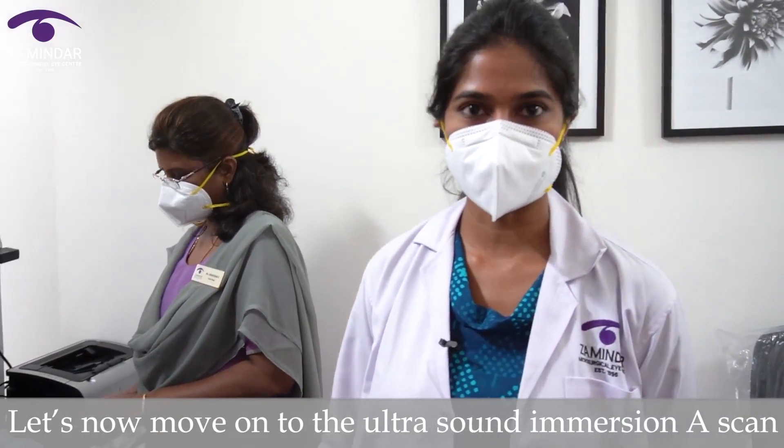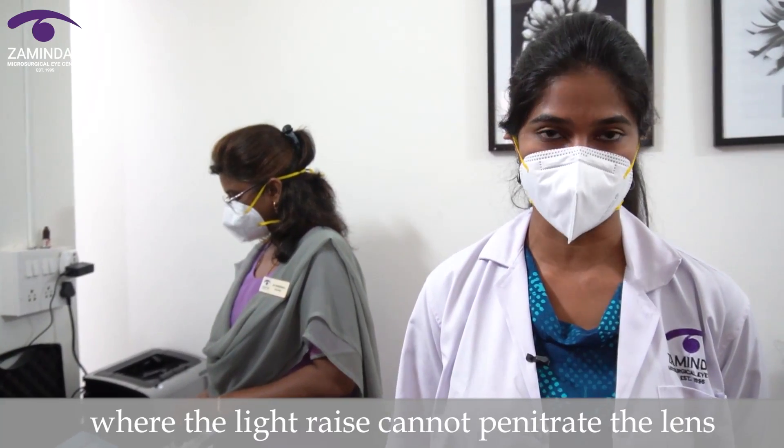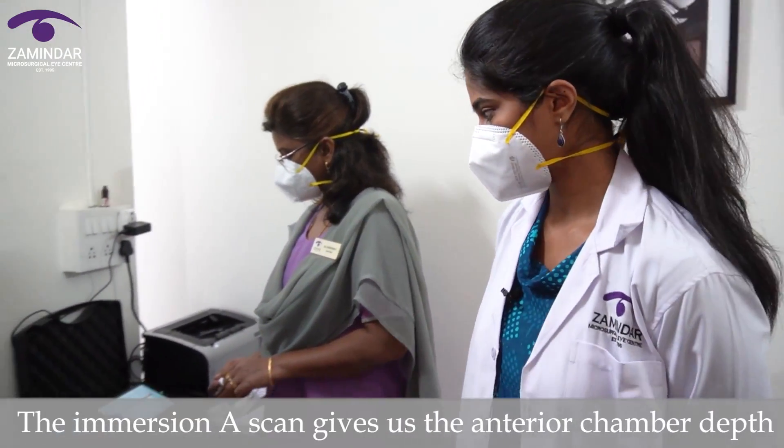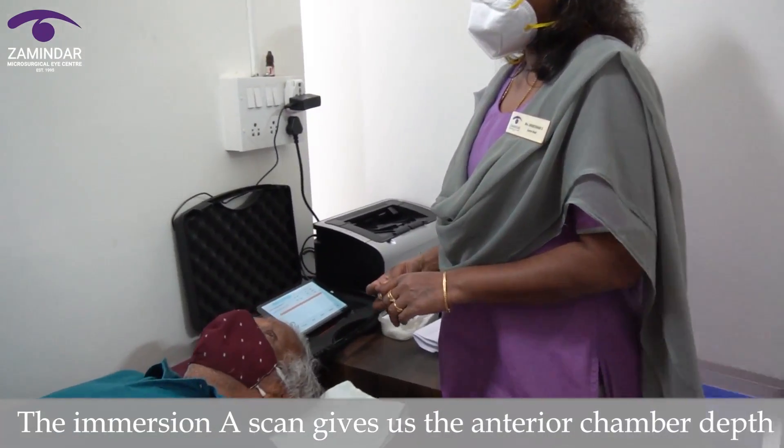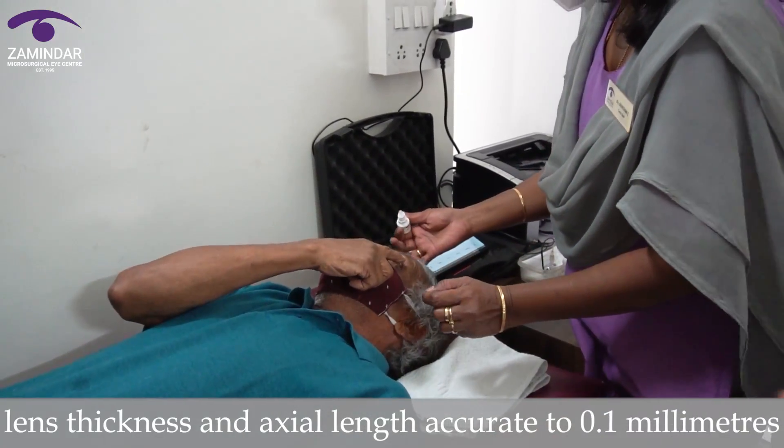Let's now move on to the ultrasound immersion A scan. We use this technique in cases of dense cataract where the light rays cannot penetrate the lens. The immersion A scan gives us the anterior chamber depth, lens thickness and axial length accurate to 0.1 mm.